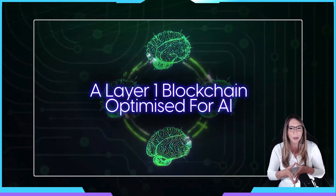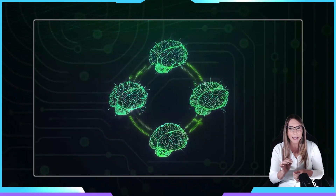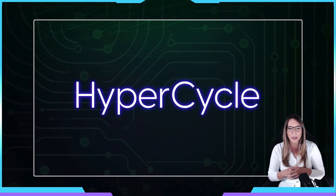Today, we are thrilled to announce our upcoming AI project launch: HyperCycle. If you're a fan of forward-thinking AI technology and layer-zero blockchain protocols like Polkadot and Cosmos, this project is definitely something you need to know about. In this video, we'll cover more about HyperCycle — what it is, the technology behind it, its applications, and its native token, HYPC.